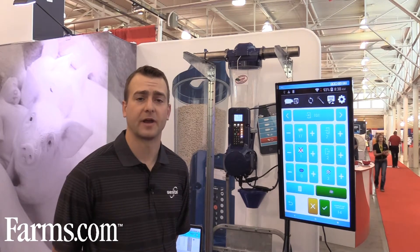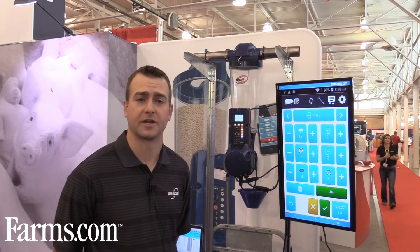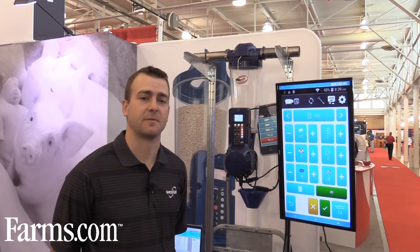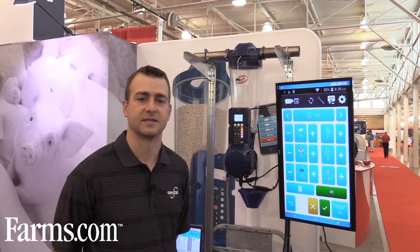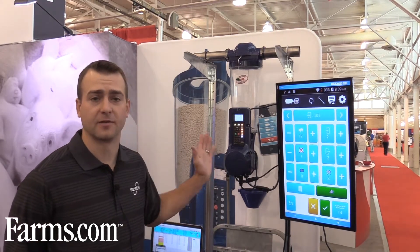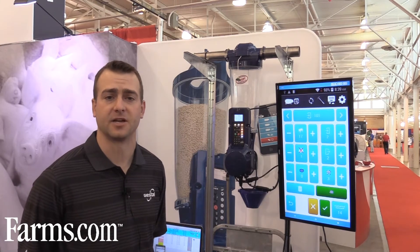We currently feed over 800,000 sows in over 20 countries with our electronic sow feeding system and lactation. I want to talk to you about what's different about the Quattro from our existing system, but first I want to step back and give a little more description about what the feed system does in general.